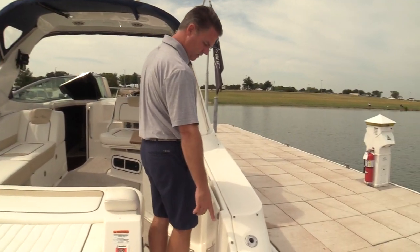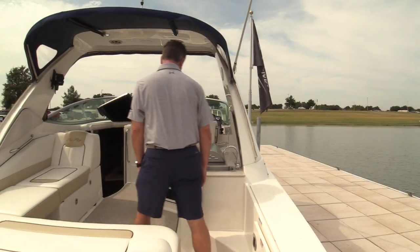Like most boats, it's got a transom shower here with hot and cold water. Nice little walkthrough coming into the cockpit.